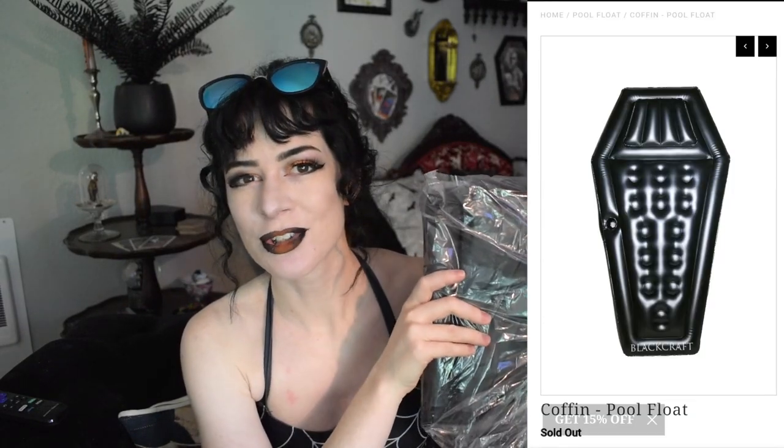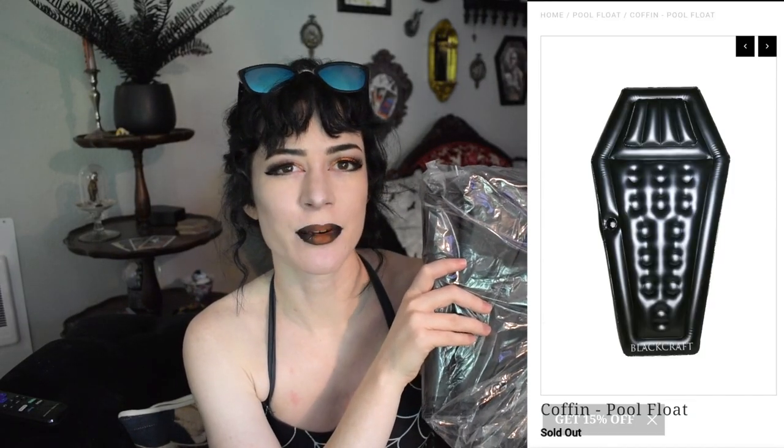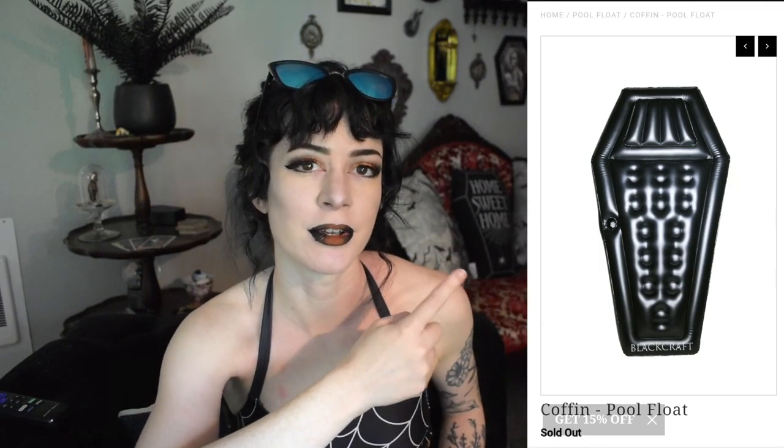Along with your towel, what else might you enjoy at the beach? A pool float! Who wouldn't love to lounge around on a pool float in the pool or in the river? I got a great one — it is a coffin-shaped pool float from Black Craft Cult. I'll pop a picture of what it looks like, and we're going to try and blow this up together after the haul portion of this video.